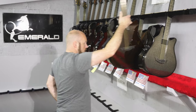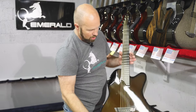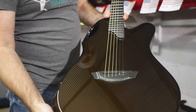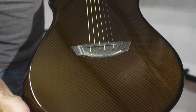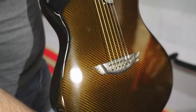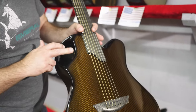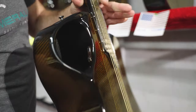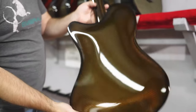Next we have Douglas in Massachusetts. This is an X20 finished in our amber — it's the same black carbon but with a transparent amber finish over the top. This one has our LR Baggs Element pickup with volume and tone control in the sound hole, and amber back and sides.